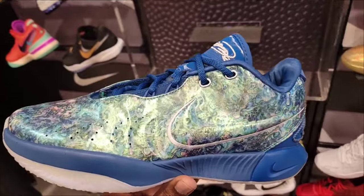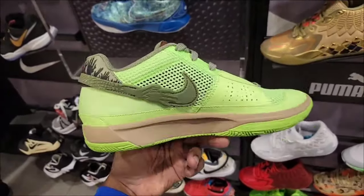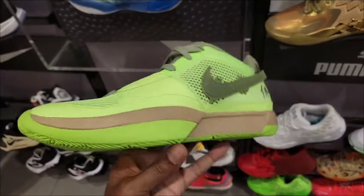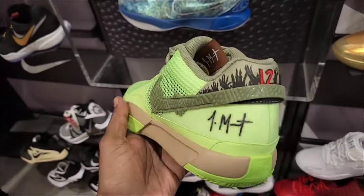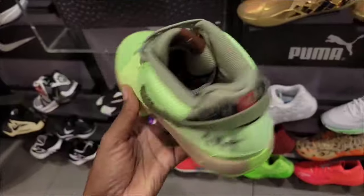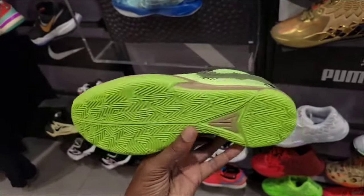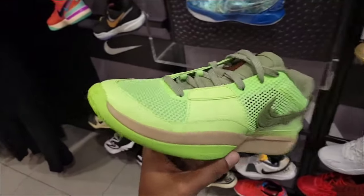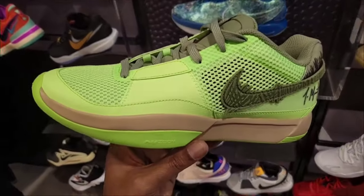Let me know what your favorite colorway of the LeBron 21 is. They still have pairs of the Zombie Ja 1, still retail for $130. We do have a review on the channel of the new Ja 1, which is the Chinese New Year dropping in January 2024. Go ahead and check out that review, and comment your favorite colorway of the Ja Morant so far.